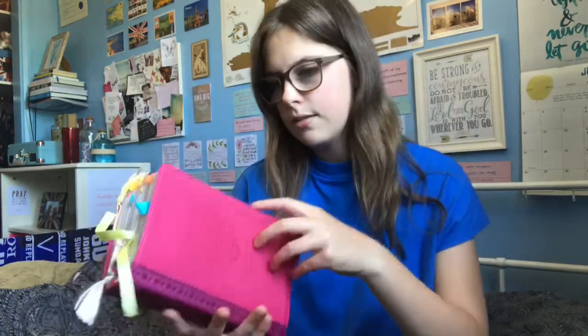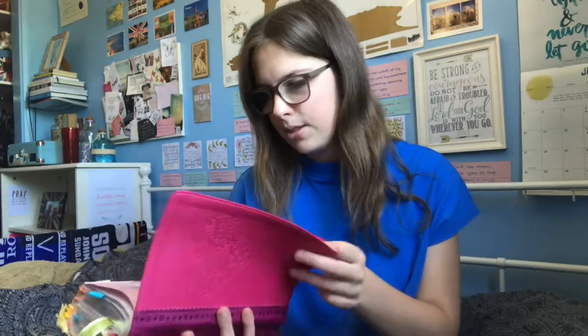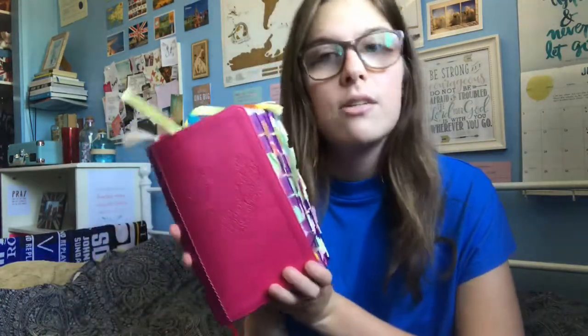This is a teen Bible — the Girls' Life Application Study Bible, New Living Translation. As you can see it has detail down the side and on the front and I think it's really pretty. I got this at a church camp called Spring Harvest, it was on sale and I really loved it. I got it in 2014, so I've had this one for four years and I do still use it.